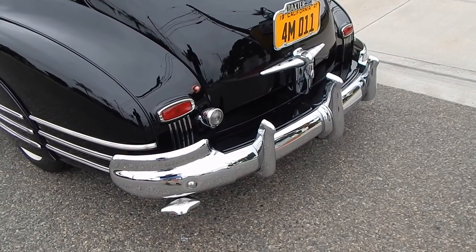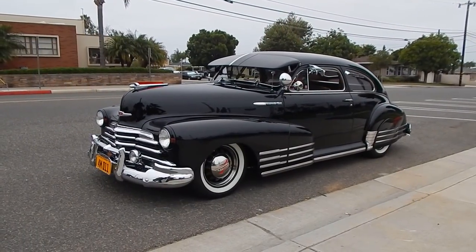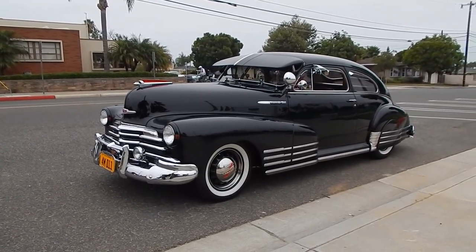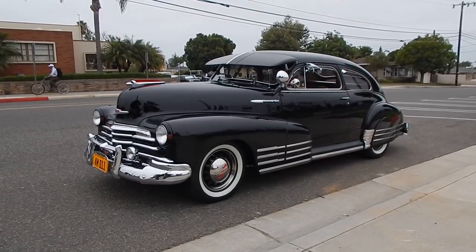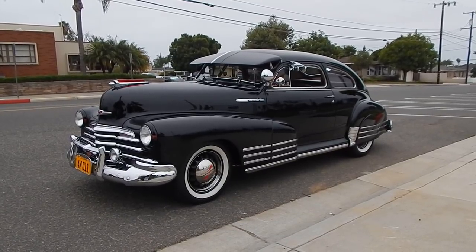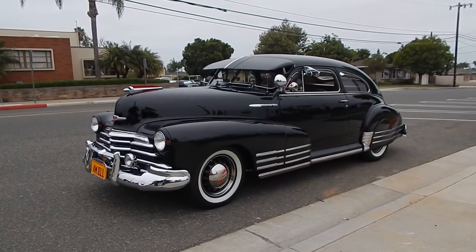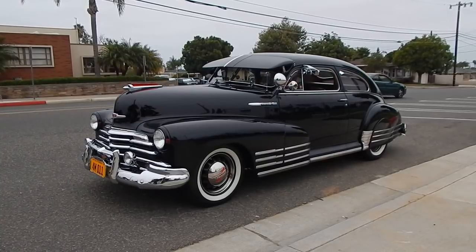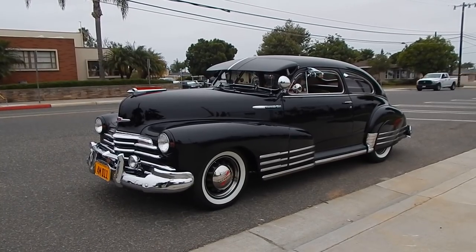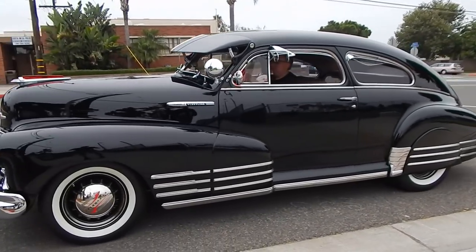We've got it down in the weeds for the photo shoot — he's going to raise it up all the way. The rear raises up, and then he brings it down to a typical ride height. You can go all the way up or all the way down. There are two switches — front and rear — for the air suspension.